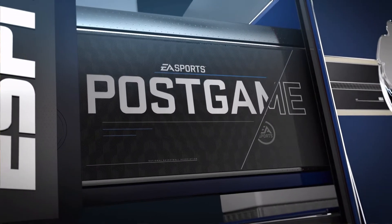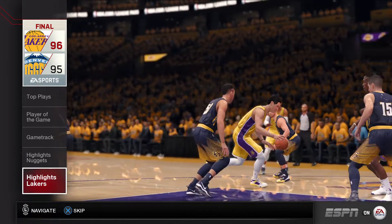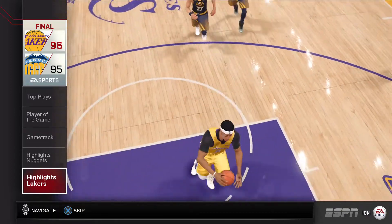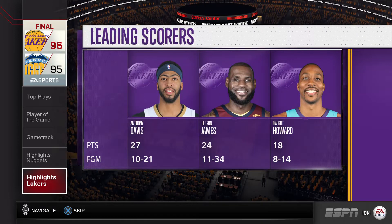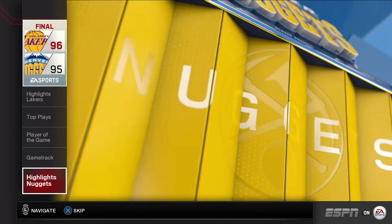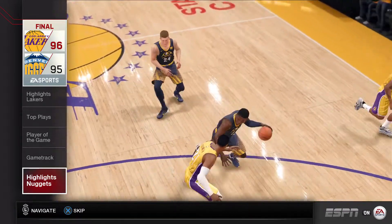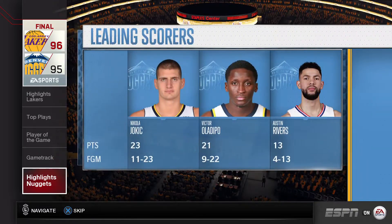It's time for the EA Sports postgame wrap-up. The Lakers made it official with today's emotional win — they'll be the ones representing the Western Conference in the NBA Finals, and celebrating in the locker room for a long time tonight. The Nuggets were eliminated from the playoffs today. Making the playoffs can't be considered a success, but that's probably not what they want to hear right now.